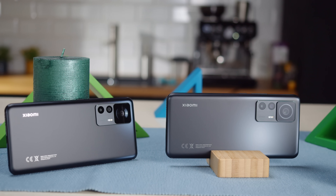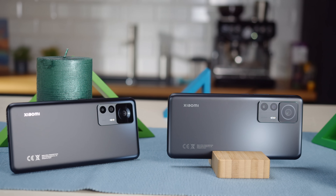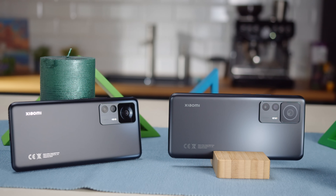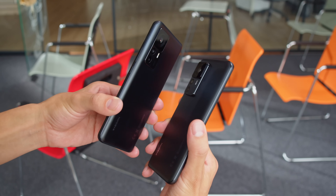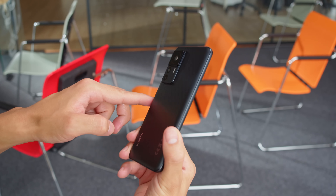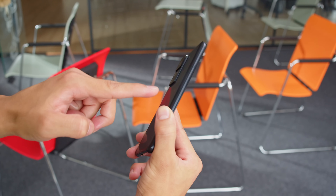Xiaomi's new premium phones, the 12T and 12T Pro, share most of their features and both bring an identical look, with a flat frosted glass back, plastic frame, and square camera bump. The only thing setting them apart appearance-wise is that the Pro model's main cam is larger, so it sticks out more. But the Pro also boasts a more powerful chipset, Dolby Vision on the display, and sound by Harman Kardon.